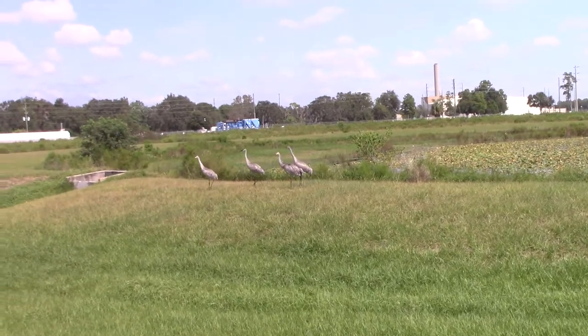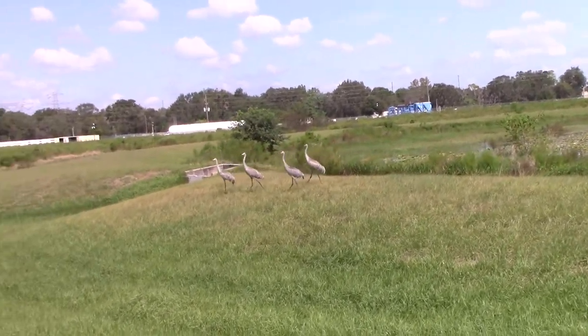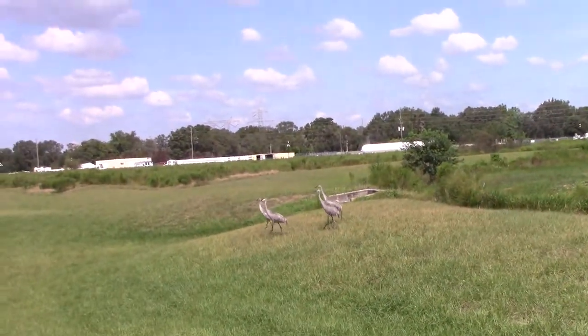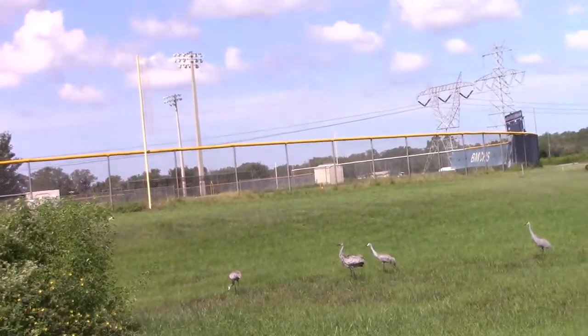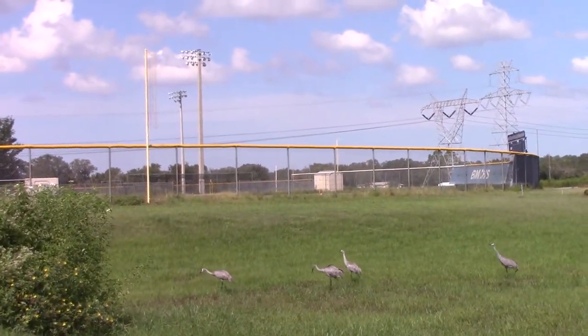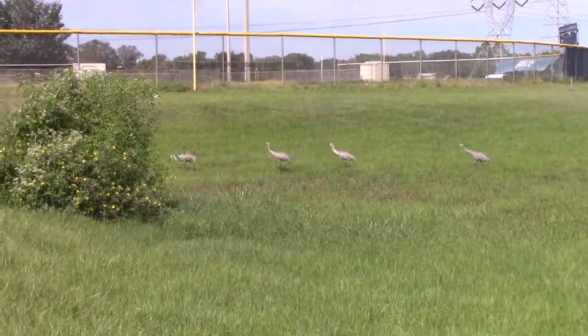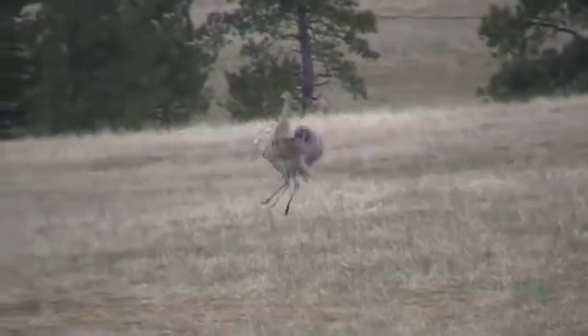Of the 15 different types of Sandhill crane species, 6 of them are considered endangered or critically endangered. Of all the different types of cranes, Sandhill cranes have some of the most unique ways of attracting a mate. They do things such as dancing, bobbing their head, and flapping their wings to try to attract mates.